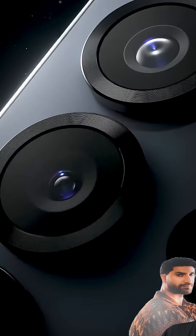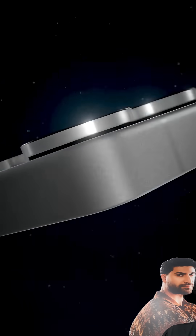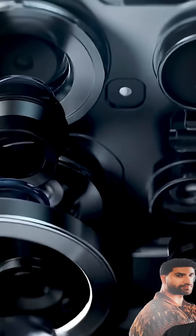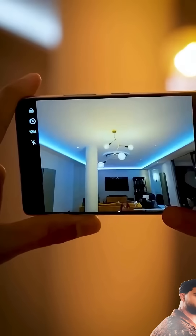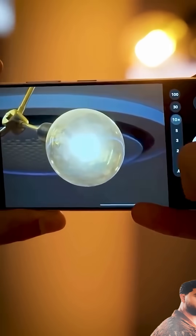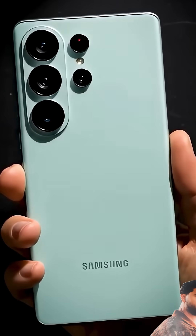See, Samsung's been stuck switching between soft 12 meg shots and giant 200 meg monster files nobody asked for. Now the S26 Ultra shoots clean, balanced, 24 meg photos by default. Finally, the sweet spot.